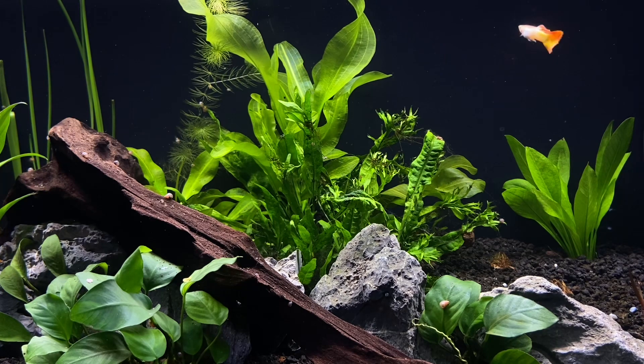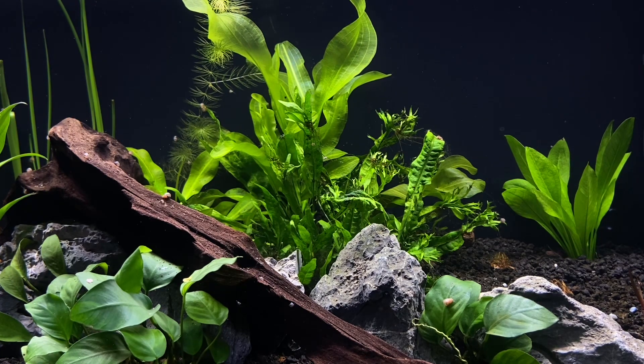You could do a five gallon with maybe one or two guppies, but guppies can be a little territorial — that's another video though. Let's talk about my setup here.